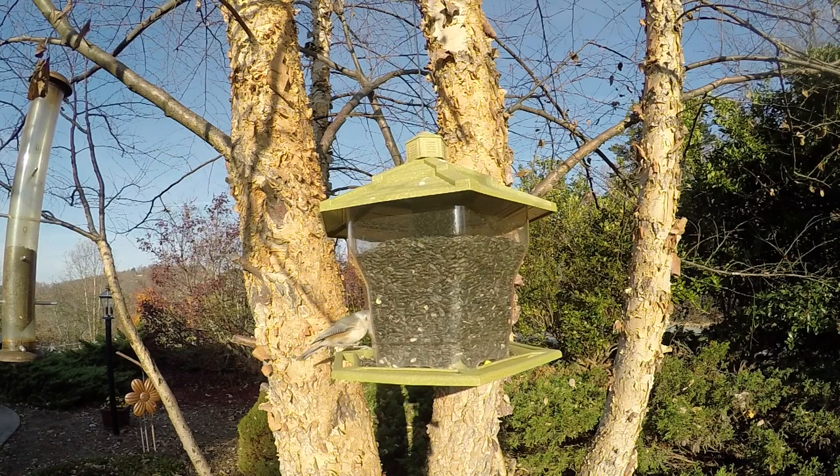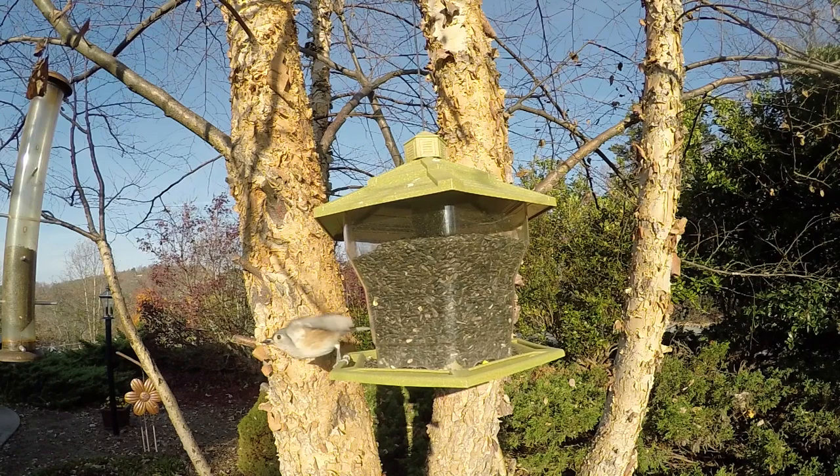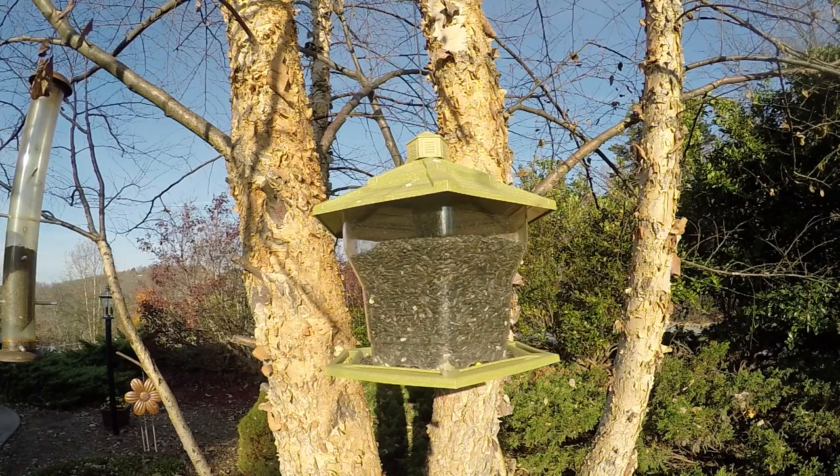That's a tufted titmouse there. Mostly I went out to get cardinals — the cardinals are so elusive. I slowed these things down to about 5% so you can see the beat of their wings.